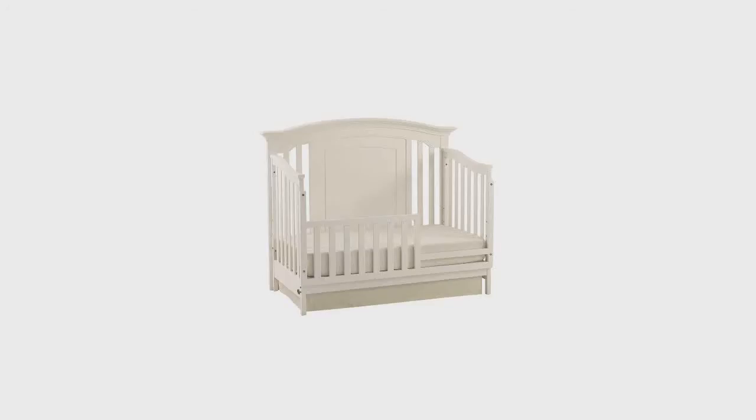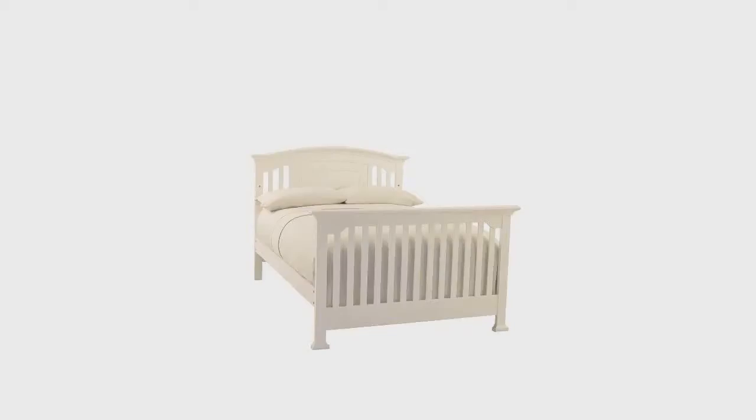The hand-carved detailing and applied moldings make this 4-in-1 lifetime convertible crib the perfect choice for any parent. The Mooneer Medford Convertible Crib converts from crib to toddler, toddler bed to day bed, and crib to full-size bed.